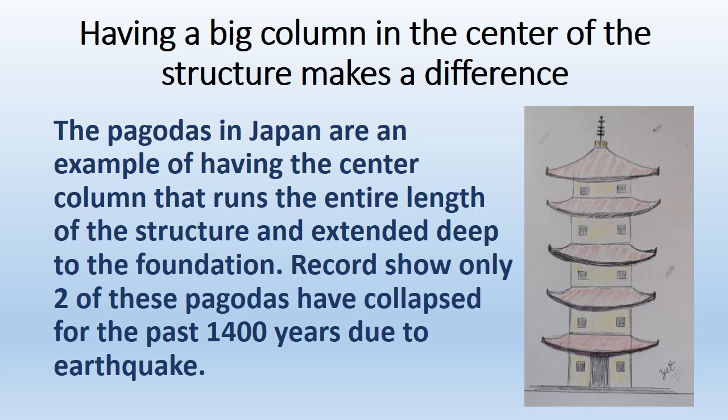Having a big column in the center of the structure makes a difference. The pagodas in Japan are an example of having a center column that runs the entire length of the structure, extending deep into the foundation. Records show only two of these pagodas have collapsed in the past 1,400 years due to earthquakes.